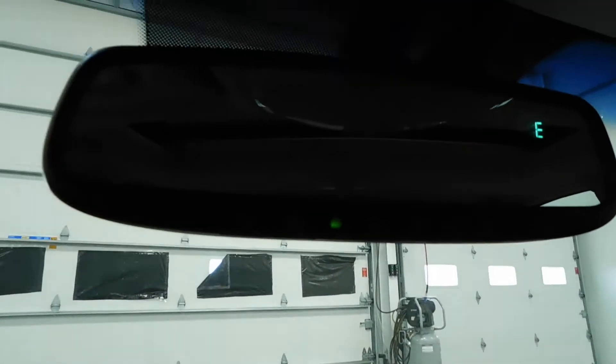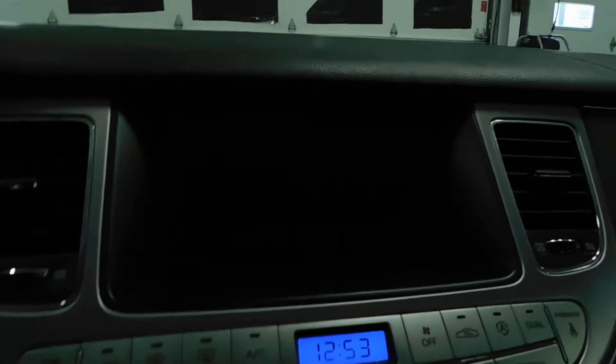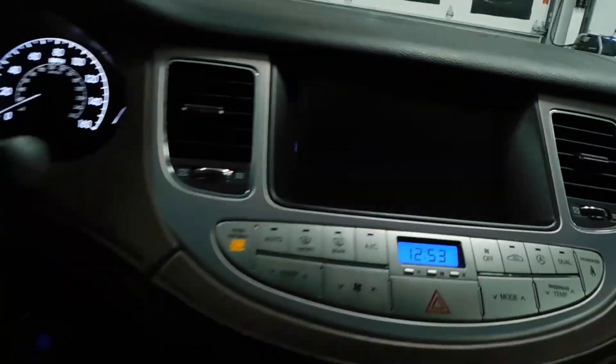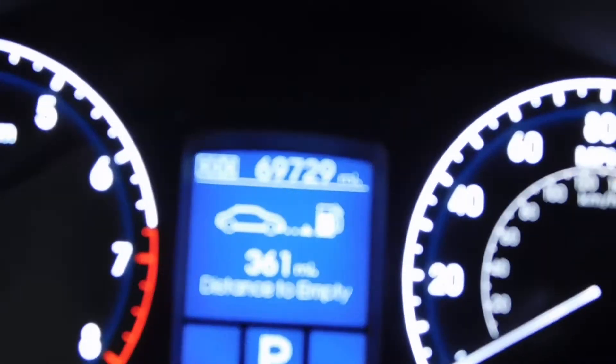HomeLink in the rear view mirror. You see here you've got your navigation, reverse camera, push to start. 69,000 original miles.